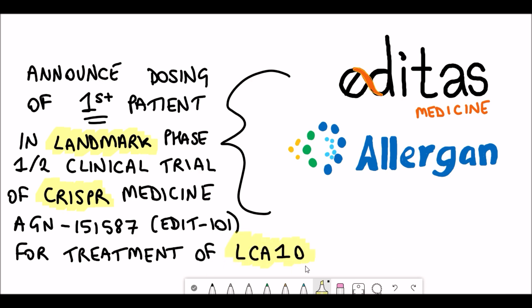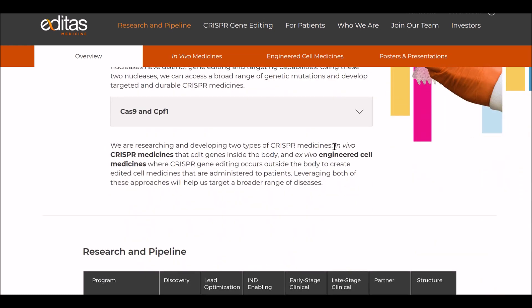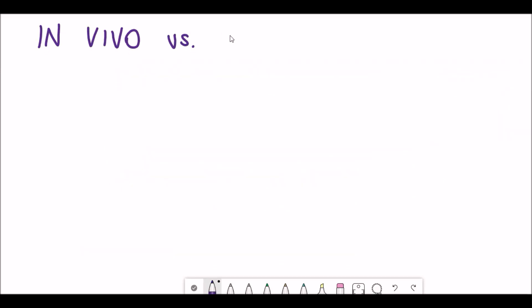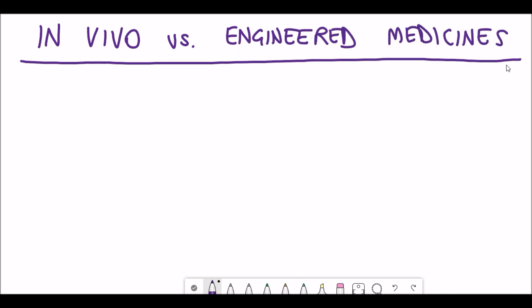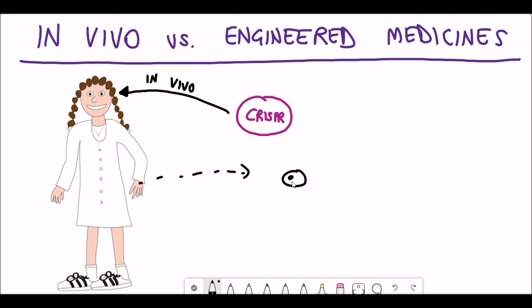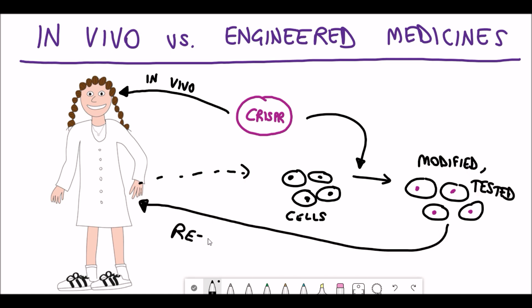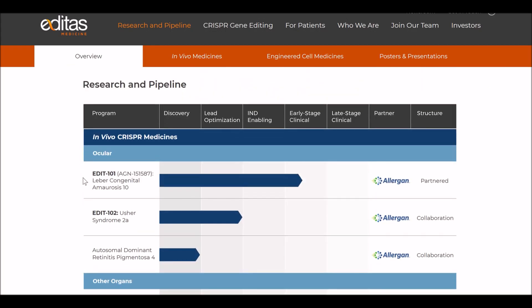So how can CRISPR be used for treating diseases? Let's look at the example from Editas Medicine and Allergan. There are two main types of CRISPR medicines: in vivo CRISPR medicines that edit genes directly inside the body — which is the case here — and ex vivo engineered cell medicines where CRISPR gene editing occurs outside the body to create edited cell medicines that are then administered to patients. This direct in vivo approach is what makes this such a landmark study.